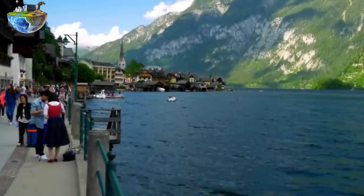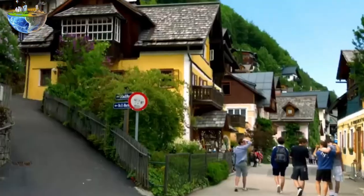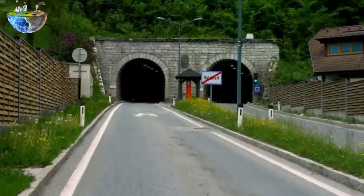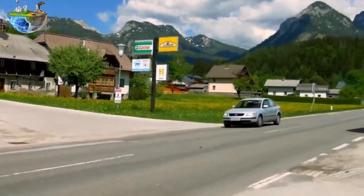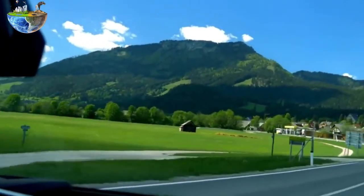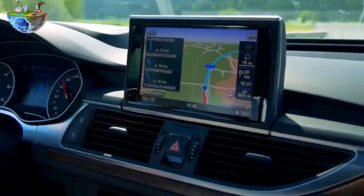However, with the development of technology and transport infrastructure, access to the city has improved considerably. Hallstatt now has an asphalt road, making it possible for cars or buses to reach the city more easily. Although the highway to Hallstatt is quite narrow and winding in mountainous terrain, this does not detract from a comfortable drive.